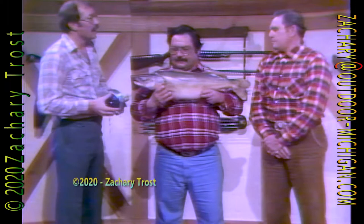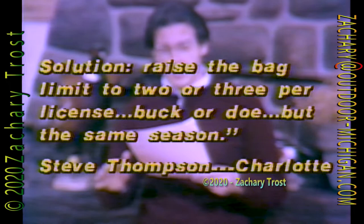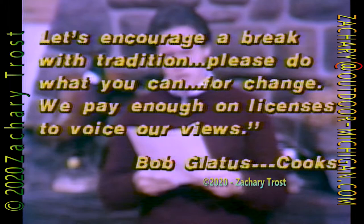Now let's go to Ed Groves and dip into our mailbag to find out what our viewers have to say. We got a lot of mail about Tom Washington and his proposal to extend and split the deer season. From Steve Thompson of Charlotte: 'I don't agree with it at all. Seasons for hunting deer and small game are already confusing. Solution: raise the bag limit to two or three per license, buck or doe, but the same season.' Bob Gladys from Crooks says: 'The reasoning is sound and long overdue. The greatest obstacle will be the biologist, director, and DNR commission. Let's encourage a break with tradition — please do what you can for change. We pay enough on licenses to voice our views.'